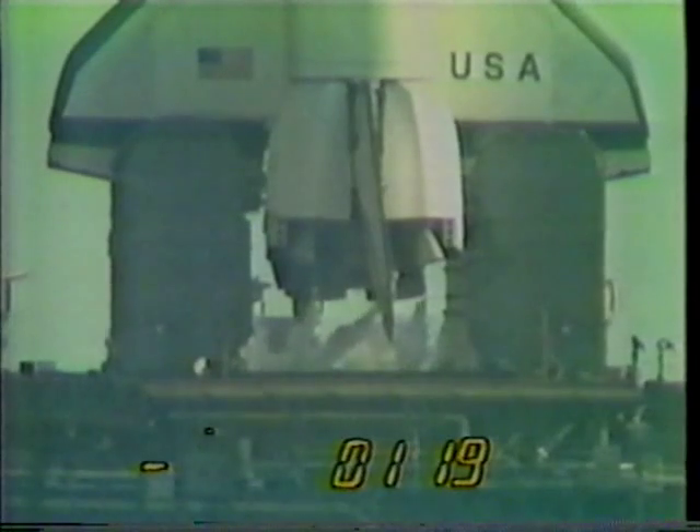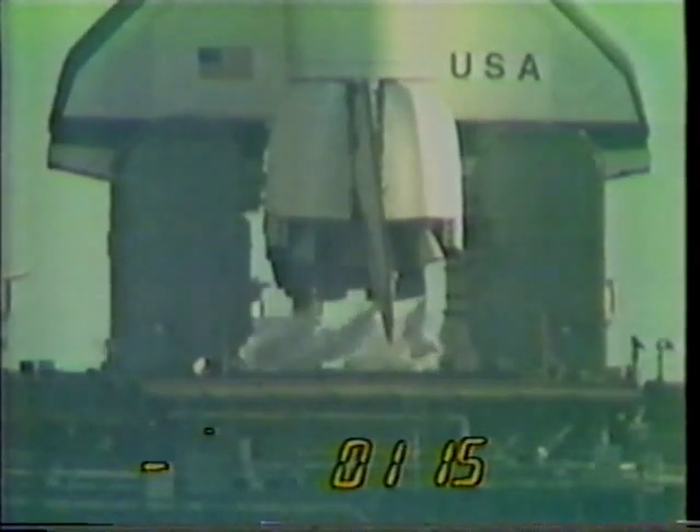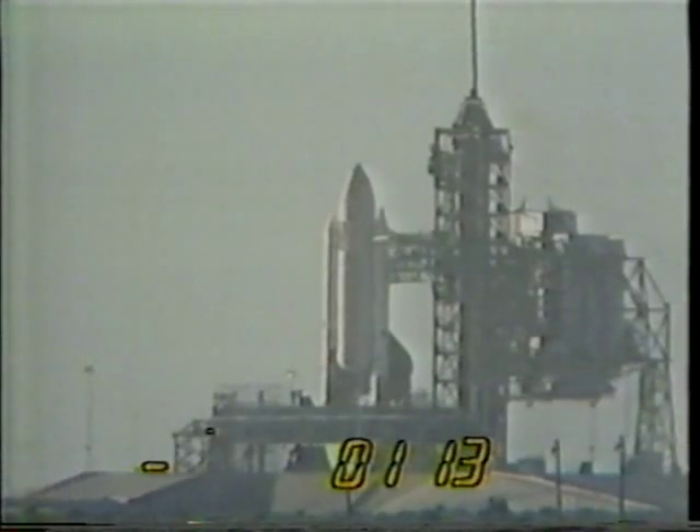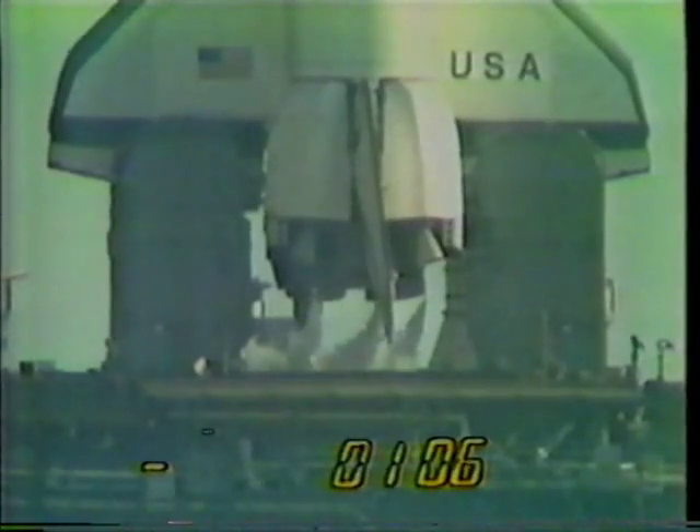We can see the purges of the main engines as we prepare for ignition. Liquid hydrogen tank is at flight pressure.